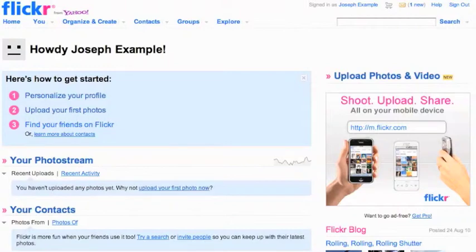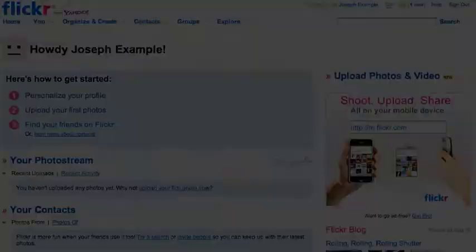Congratulations, you are now signed up for Flickr. In the opening page, you will see a wizard that will help you set up your profile, upload your first photos, and find your friends on Flickr. Simply click and follow the instructions to get started.